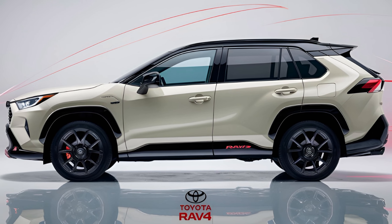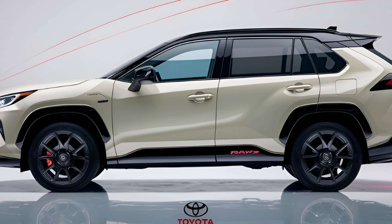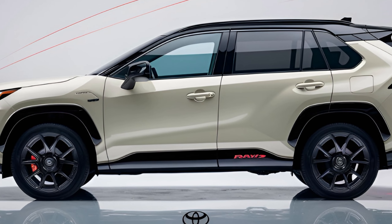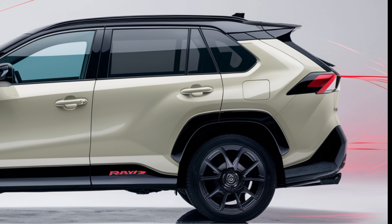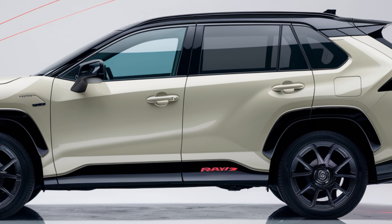Toyota continues to prioritize safety with the 2024 RAV4, equipping it with the Toyota Safety Sense 2.5 suite of driver assistance features. This includes adaptive cruise control, lane departure warning, automatic emergency braking, and more, earning the RAV4 high marks in safety ratings.